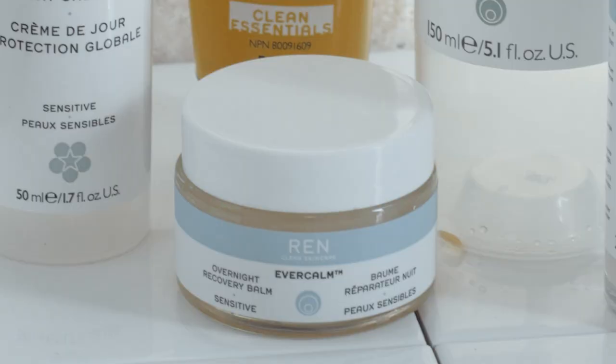My top favorite from the Evercalm line is the Overnight Recovery Balm. I've been using it for almost two years and still have about half the jar left. It is incredibly nourishing and moisturizing for dry, damaged, irritated skin — I use it most in winter as my night cream. It doesn't break me out, and even on really bad irritation or dryness days, waking up in the morning my skin feels so much better.